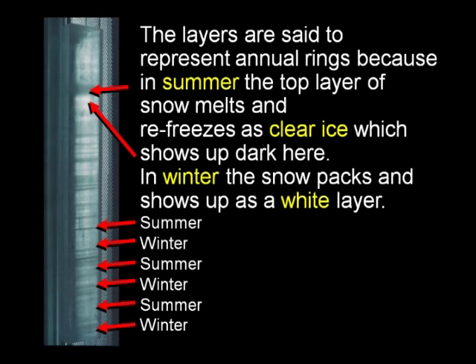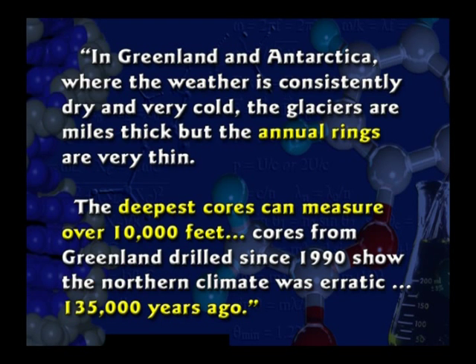In the summer, the ice melts and gets a little more dense, forming a different color. In the winter, the ice is less compacted. So you get these summer-winter-summer-winter layers, supposedly. These cores are extremely deep — some up to 10,000 feet deep. The question for evolutionists is: how do you get this much ice accumulation?